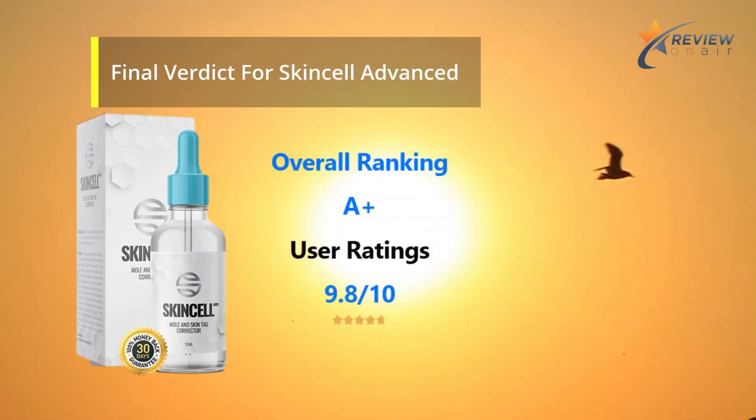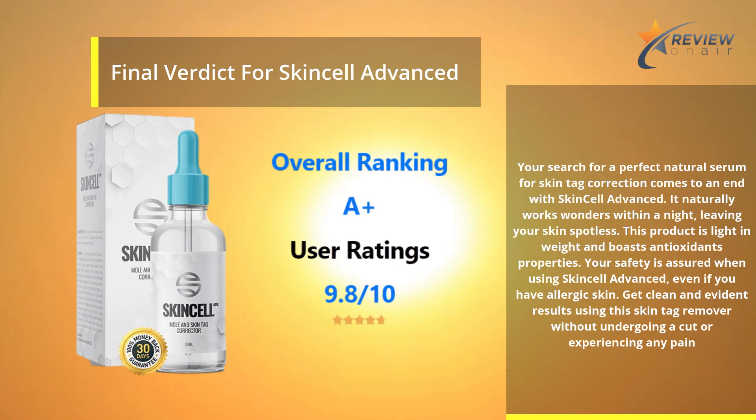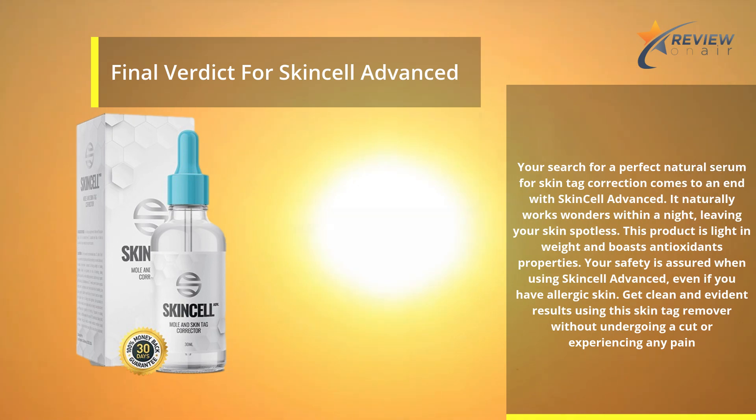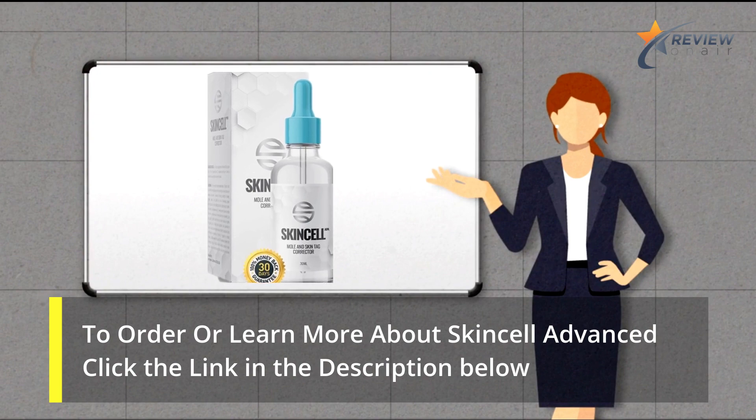Final Verdict for Skin Cell Advanced: Your search for a perfect natural serum for skin tag correction comes to an end with Skin Cell Advanced. It naturally works wonders within a night, leaving your skin spotless. This product is light in weight and boasts antioxidant properties. Your safety is assured when using Skin Cell Advanced, even if you have allergic skin. Get clean and evident results using this skin tag remover without undergoing a cut or experiencing any pain. To order or learn more about Skin Cell Advanced, click the link in the description below.